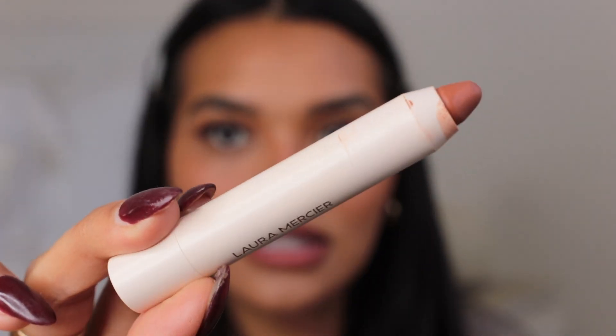I'm taking Hot Gossip lip liner and just aligning my lips. Then I'm taking this color from Laura Mercier — it's like a giant chubby crayon — in the color Leah. They're so easy to apply. Then I'm going in with my favorite lip gloss, the Tower 28 Almond lip gloss.